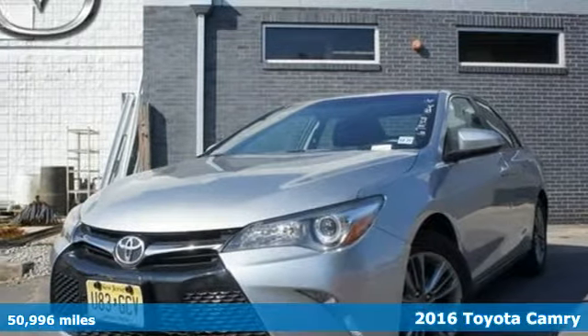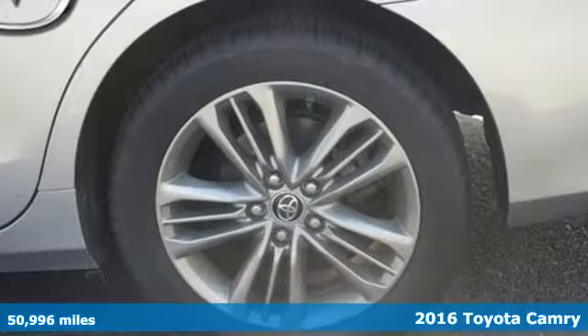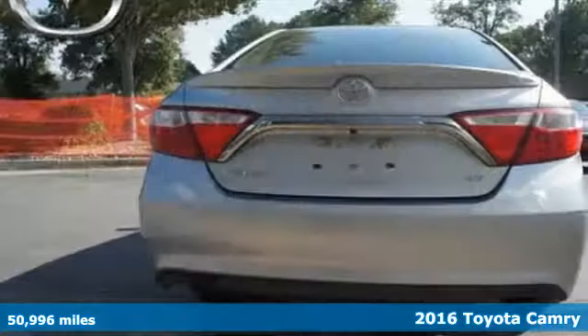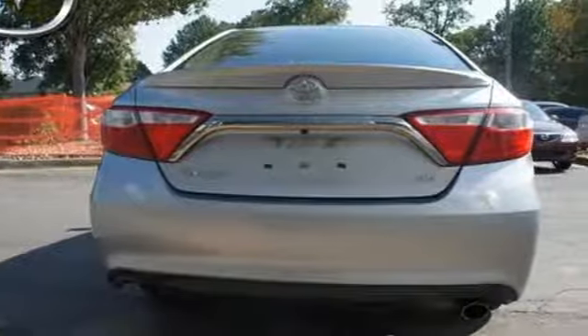It's a 2016 Toyota Camry. Proclaim your sense of style and sensibility with the bold, aggressive design and exciting yet efficient performance of this sporty sedan.